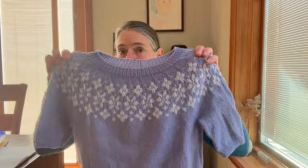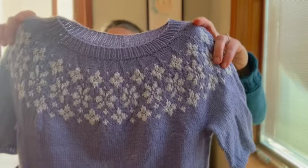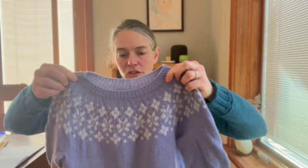My second finished object is also a gift — I've been mostly knitting for other people lately. There are things I want to make for myself, but I don't need anything, and there are all these birthdays and holidays that keep coming up. This is a sweater for my older niece, who is about to turn eight years old. She told me recently that she really loves the color lavender purple, so I decided to go ahead and make this sweater. I'd had the yarn in my stash for a little while with the back-of-mind idea to make her something.